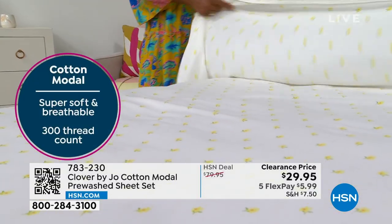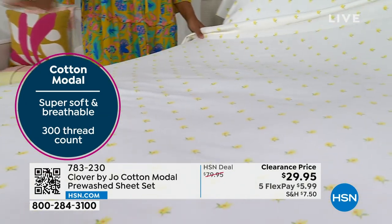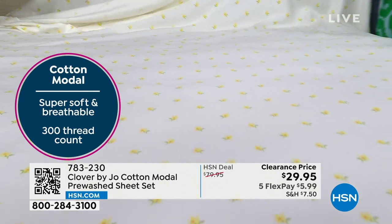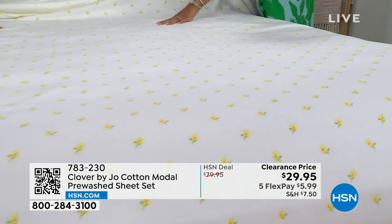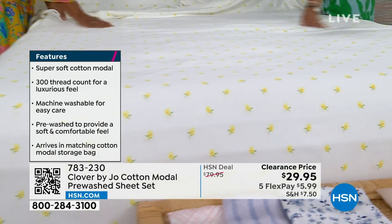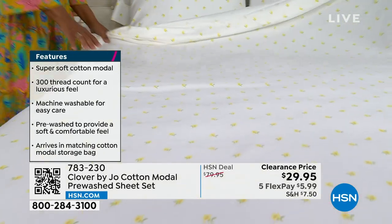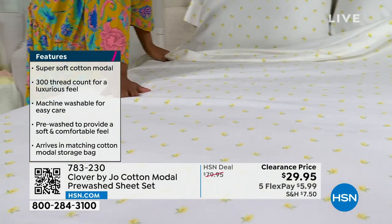Sometimes silk sheets are too slippery — you're falling off the bed. This is the perfect combination right in the middle. You feel the cotton — soft like a cloud — and you also have the silkiness as well. Your body will just soak this up when you go to bed at night.